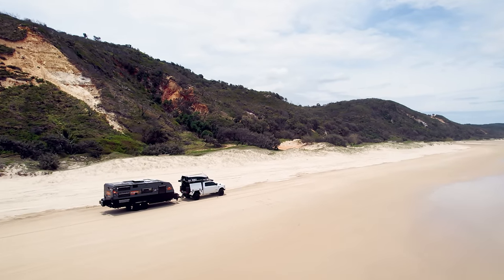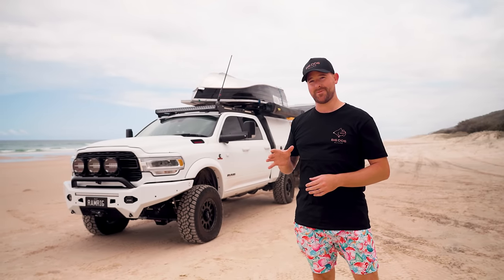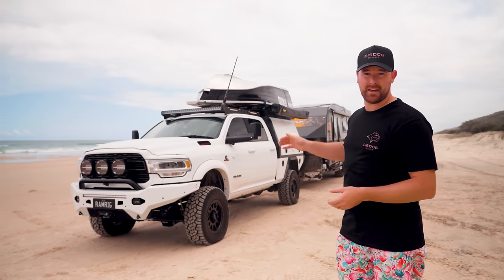We've already done a stage one video on this truck. It didn't have the roof rack or the full canopy setup. But now that it's a full-time tourer, let's start with the front end and give you a full walk around.